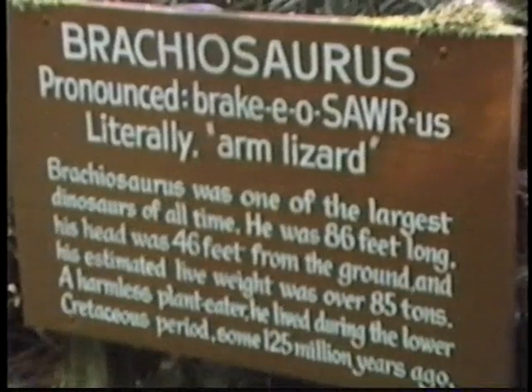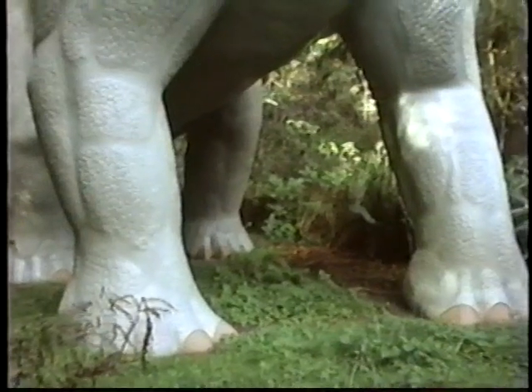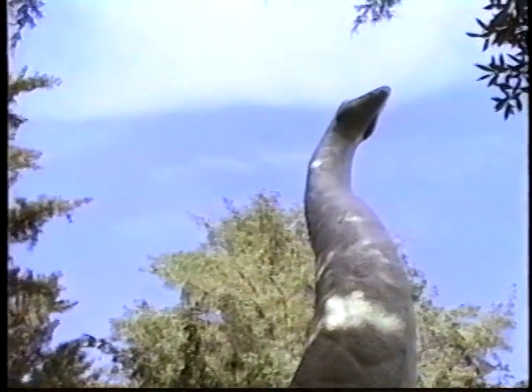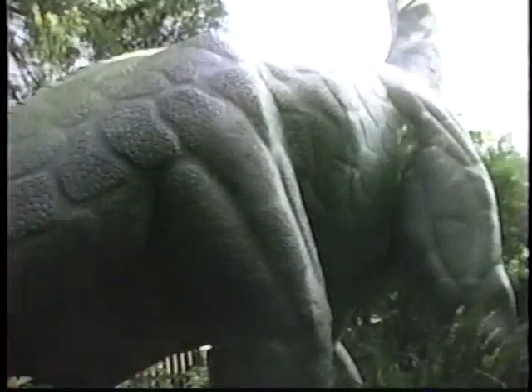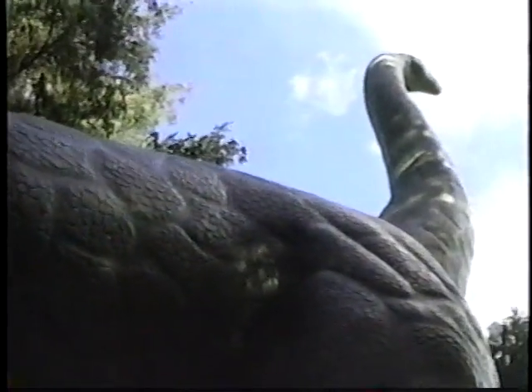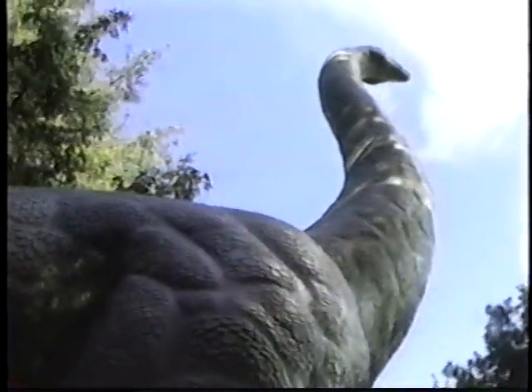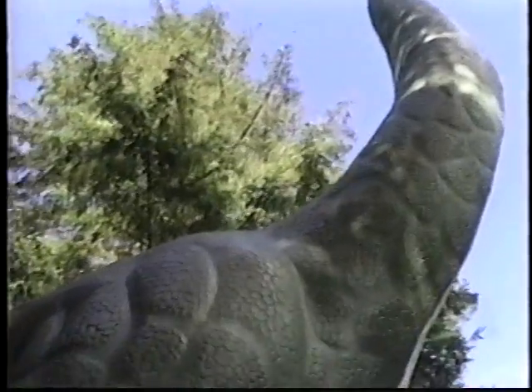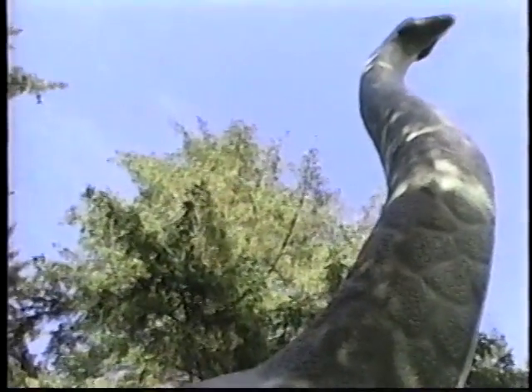This one is the Brachiosaurus. He's 86 feet long, 46 feet to the top of the head, and took about two years to construct. We have about eight and a half tons of steel framing inside, with about an inch of concrete on the outside of the framework — that's where we do the finished modeling. And how do you cover something that big with scales? That nasty stuff called hard work.